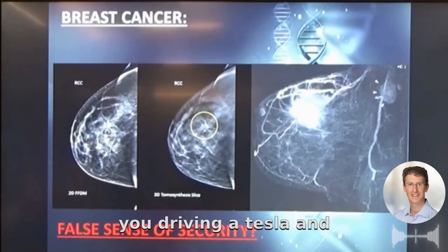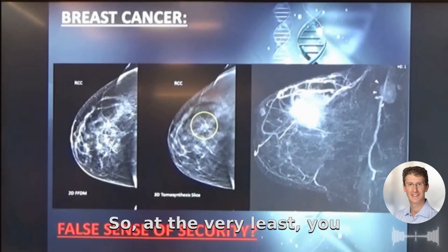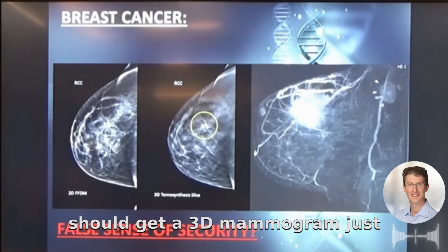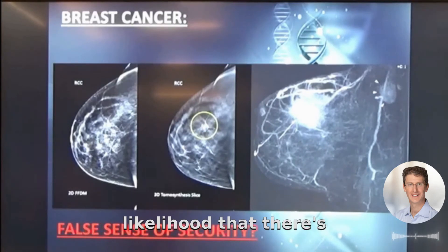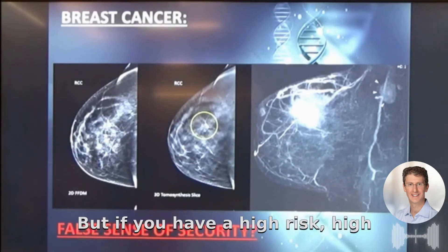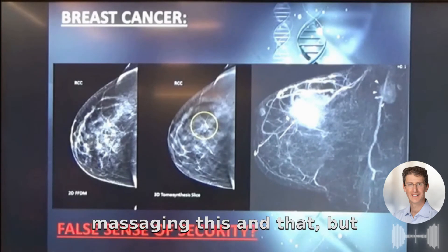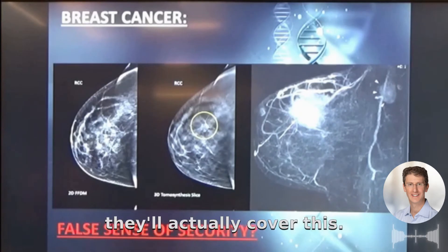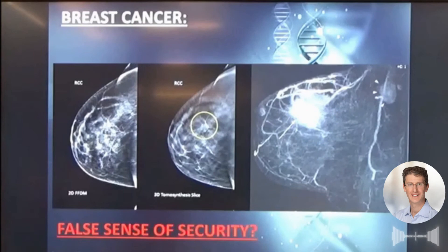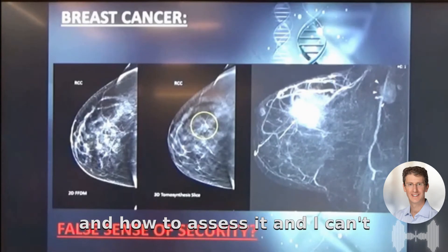The idea that you're driving a Tesla and getting a 2D mammogram blows my mind. At the very least, an average-risk woman should get a 3D mammogram, because the likelihood of a problem is relatively low. But if you're high risk or high intermediate risk, insurance will actually pay for this — you might need to do some back-and-forth, but they'll cover it. There is nothing magical about certain genes; it's really about what your risk is and how to assess it.